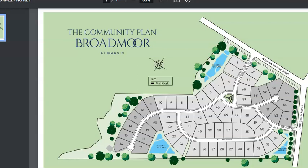Broadmoor at Marvin. We have been waiting for this one from the new player in town, which is Beachwood Carolinas. Our old friend Richard Teeth has been selling over in the Weddington area and there's still something available there, but this is the brand-new shiny thing.